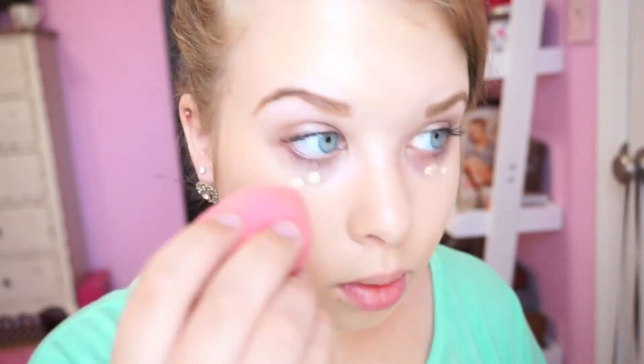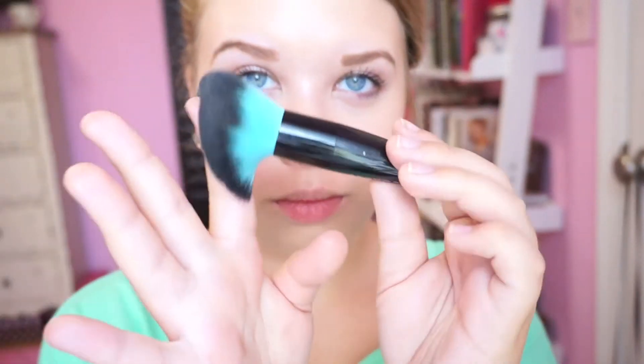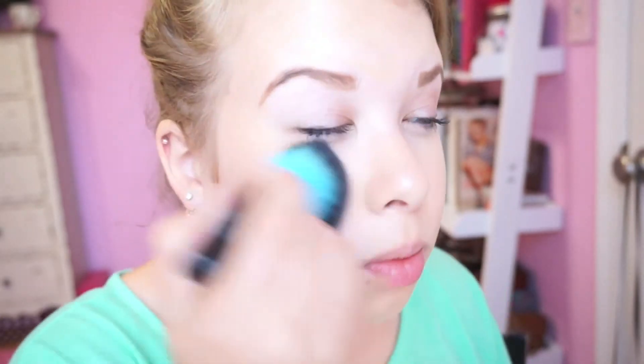For concealer, I'm going to be applying the MAC Pro Longwear Concealer on any of my blemishes and in my under eye area. After applying the concealer underneath my eyes, I'm going to be taking Bare Minerals Well Rested Powder underneath my eyes, also with the Walmart High Definition Brushes. With my Sephora Powder Brush, I'm going to be applying my Mineralized Skin Finish Natural all over my face.